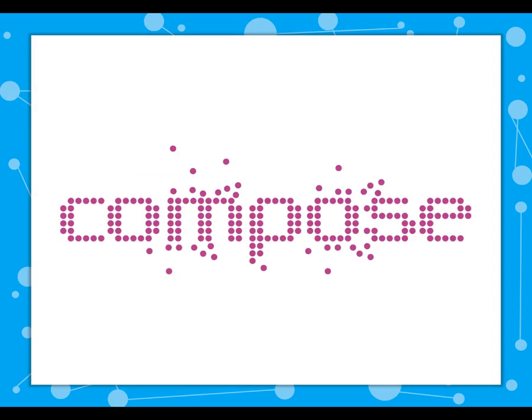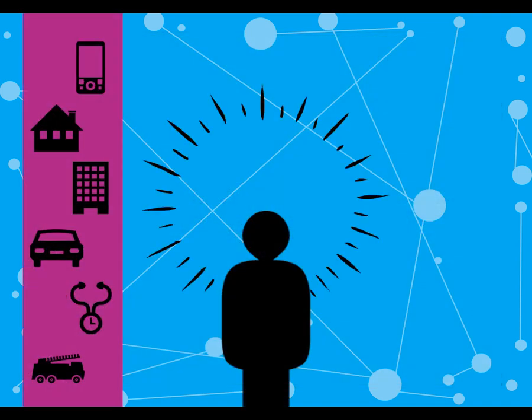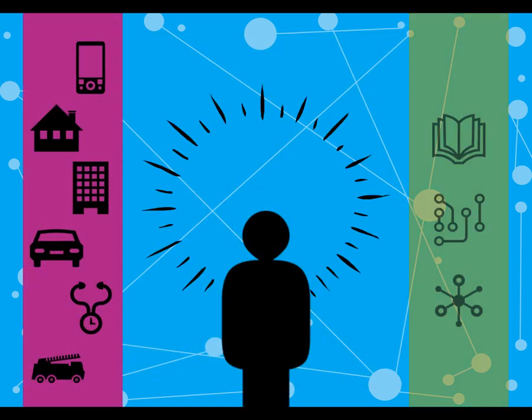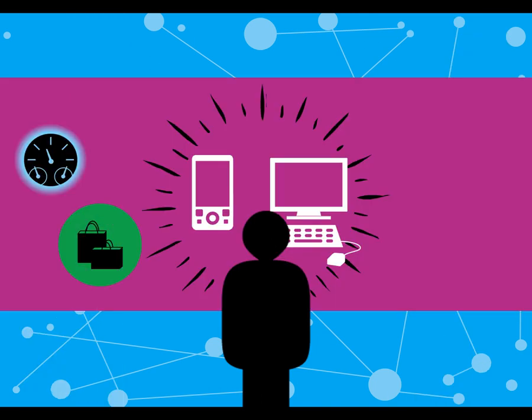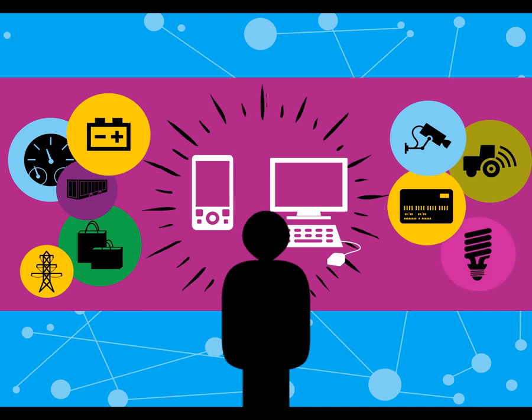Imagine an open marketplace in which data from Internet-connected objects can be easily published, shared, and integrated into smart services and applications. With new technological enablers organized into a coherent and robust framework for both the delivery and management of connected objects, developers could easily create applications for any object that's part of the Internet of Things.